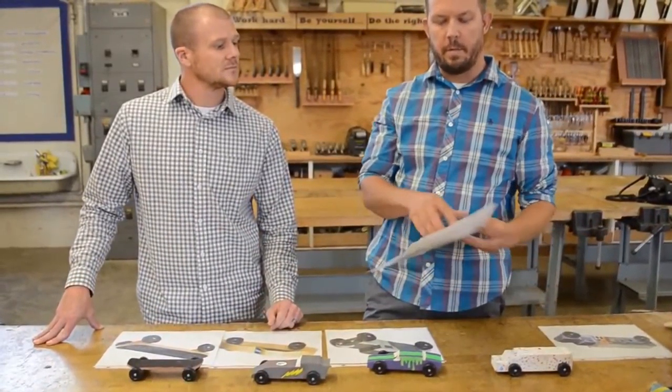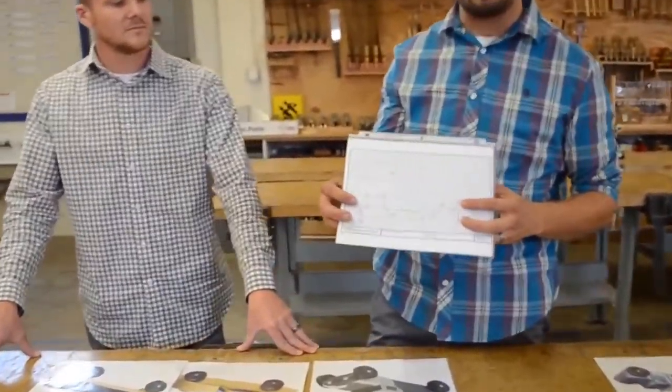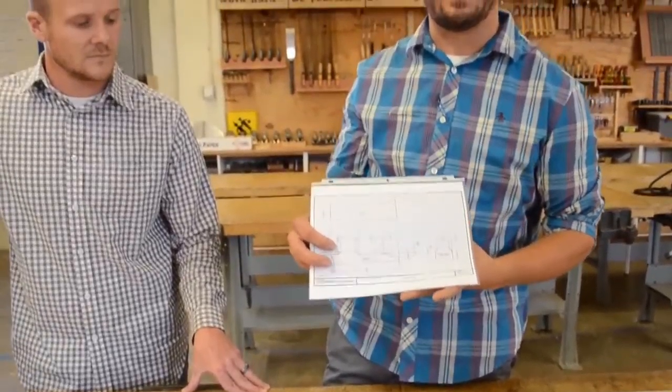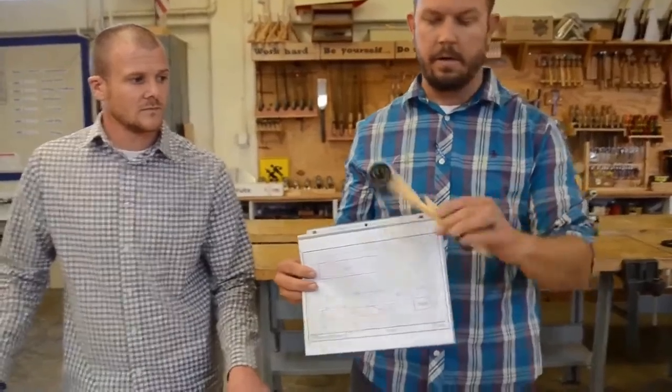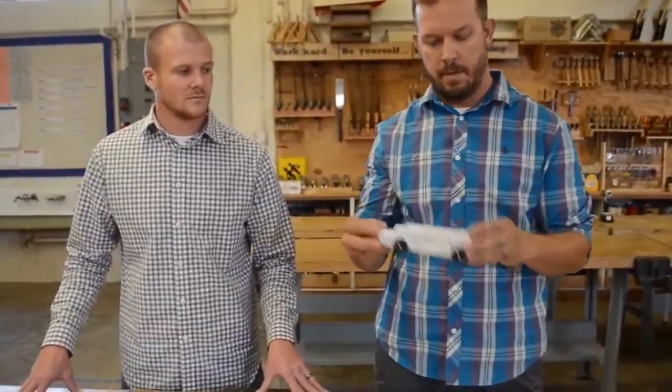This all begins in CAD, where the CAD students design a car that has all the measurements a student needs to execute that design. Then it gets delivered to the industrial tech shop where students have to execute that design, done in wood first. That car then transfers to art, where art paints the car to the student's specified paint job.